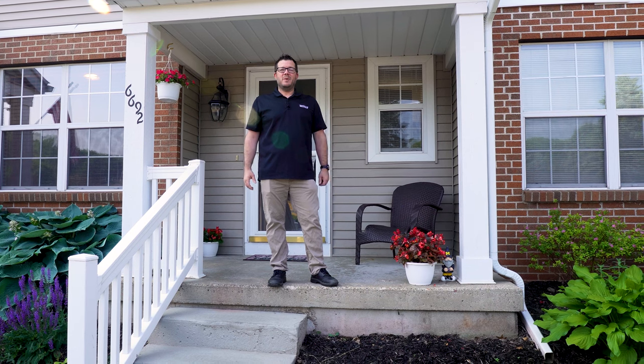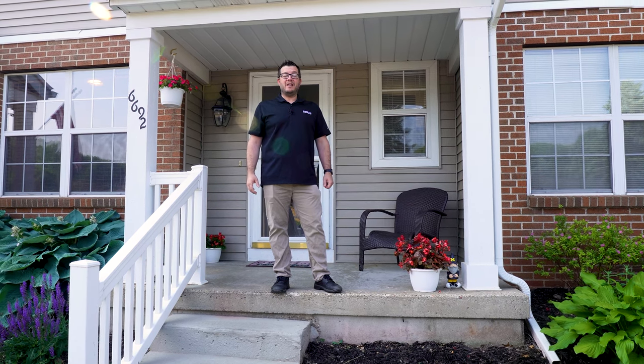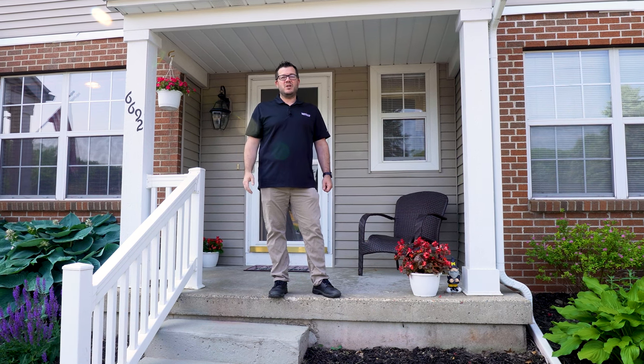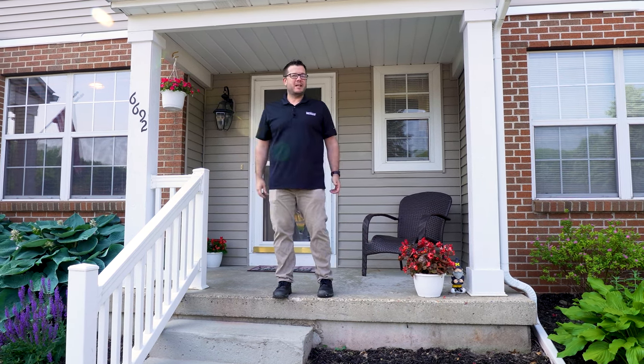All right, Mark Deering here from RE-MAX. We are on another listing this week. It's a busy week here at the Deering Team. We are at a condo up in Rockford. This is a three-bedroom, three-bath condo with a single-stall garage. This place is really cool. Come on in and check it out.